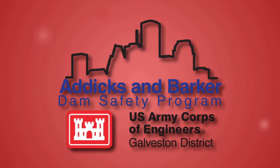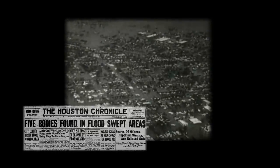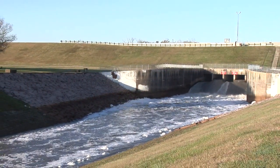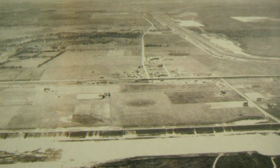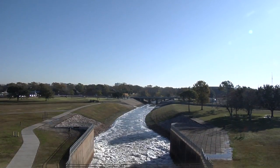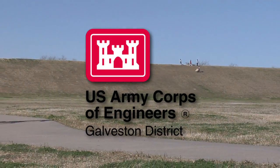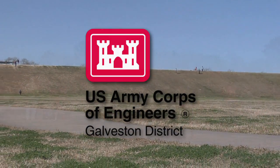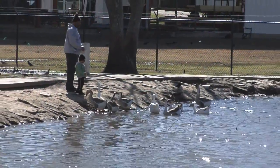Addicks and Barker Dams and Reservoirs Dam Safety Program. More than a half century ago, in response to devastating floods that occurred in Houston in 1929 and 1935, the Army Corps of Engineers began construction of Addicks and Barker Dams in what was then undeveloped areas in far west Harris and east Fort Bend counties. This undertaking was a milestone in a long-standing partnership between the Galveston District Army Corps of Engineers, which was established in Galveston in 1880, and the Greater Houston Community.